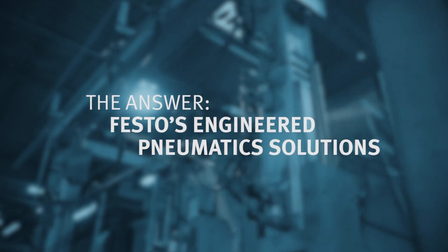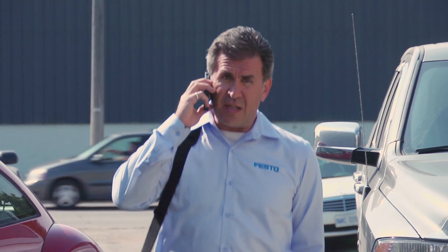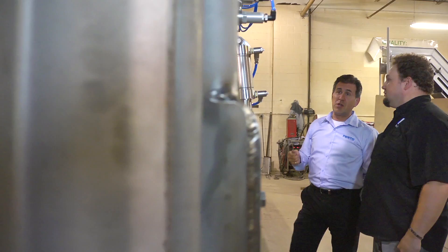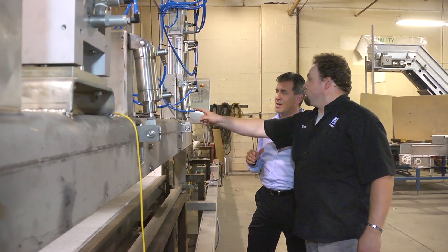When we call Festo in to help us come up with a solution, we kind of already know what we're looking for, but we're not on the cutting edge of what they offer. We need pneumatics to make things move. We have to be on the cutting edge in order to present our customer with the best solution available.